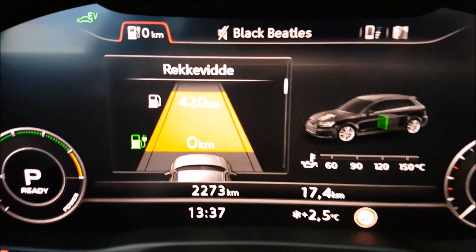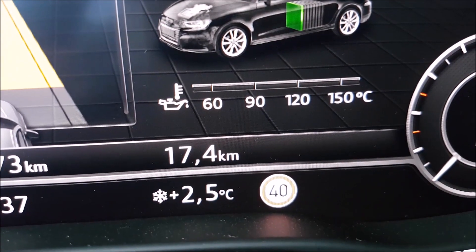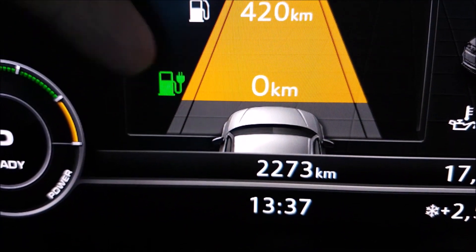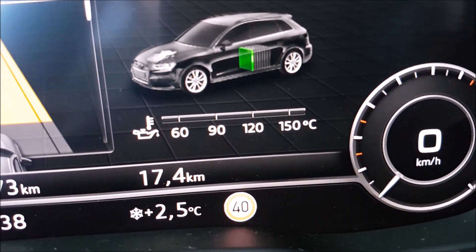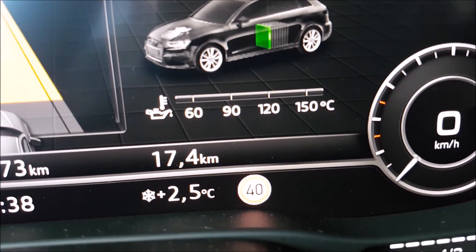So here we go, I'm going to flip around the camera so you guys can see. The range is now zero, and the trip computer — which I had reset at the 33 kilometer range shown on that green indicator for EV range — is showing 17.4 kilometers, which is quite disappointing.